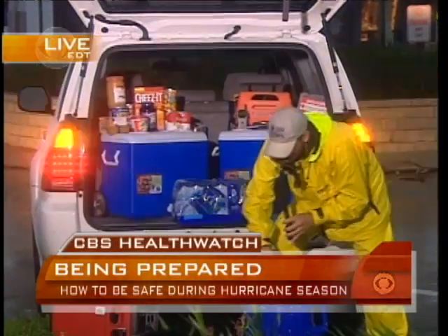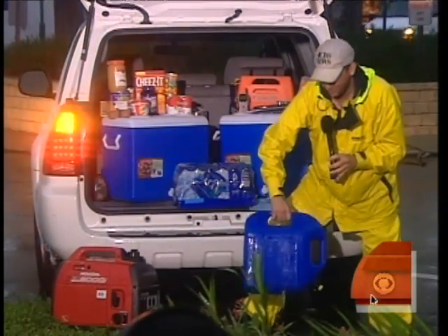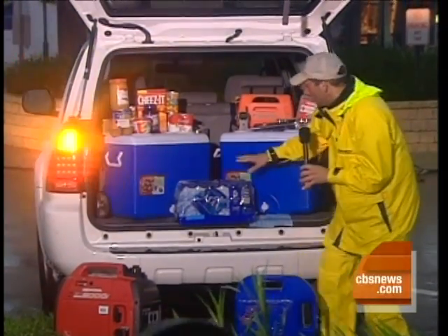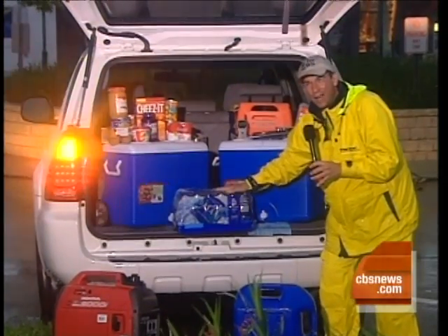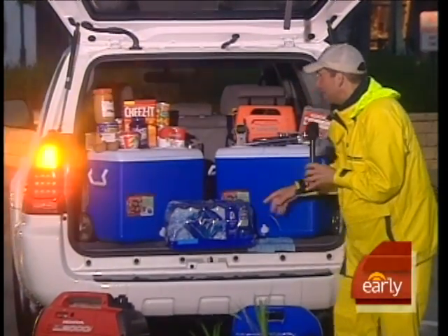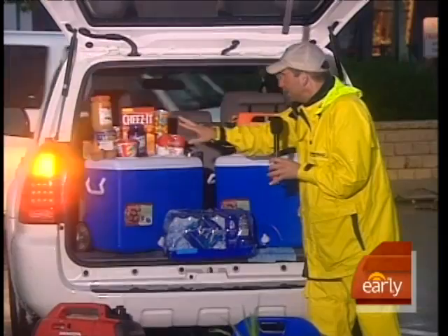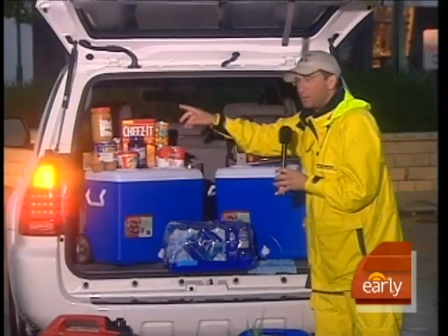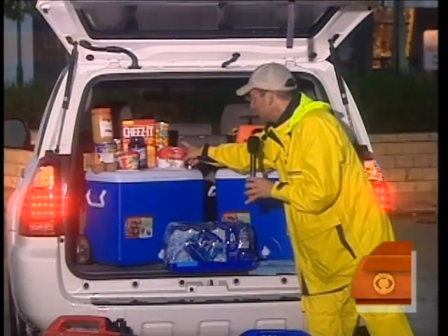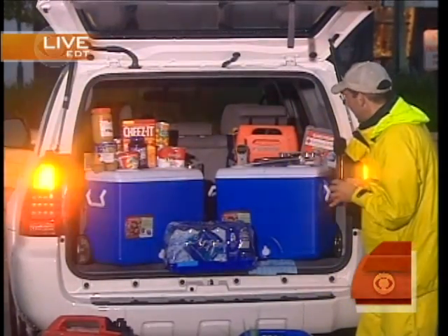We have a generator. We always carry extra gasoline when we know there's going to be potentially a problem getting it. We always carry at least a gallon of water per person, and a lot of times even more than that. Food — non-perishable items, peanut butter for protein, things you can just pop in or eat cold, canned items, and a can opener.